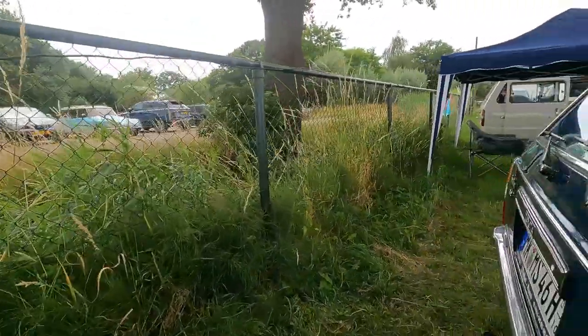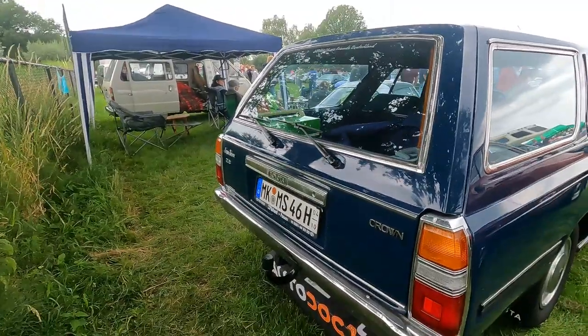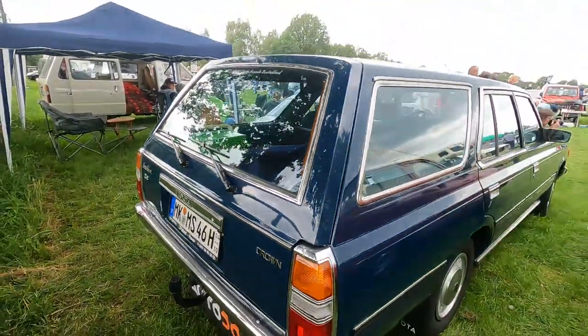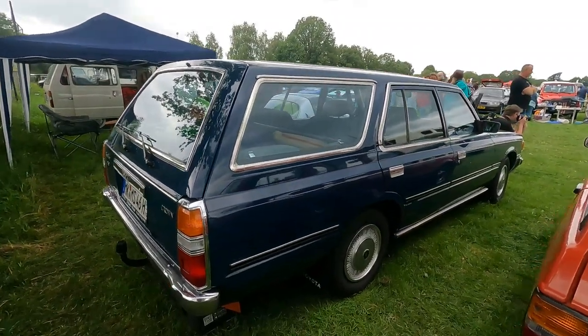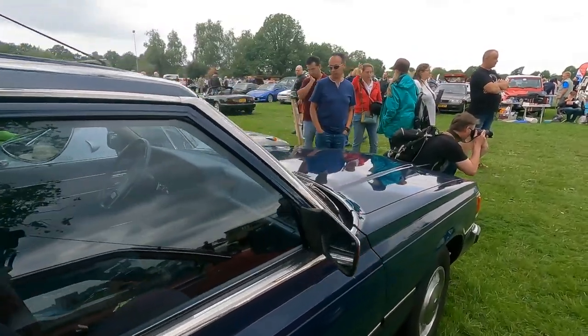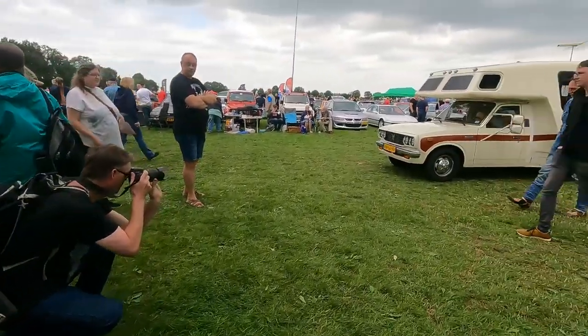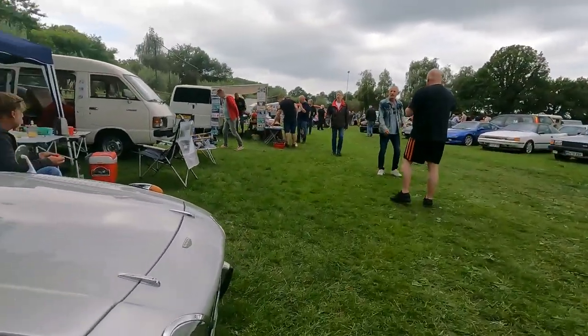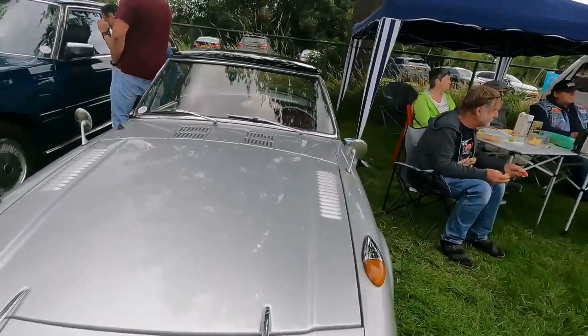One of my favorite early Toyota estate details are the double wiper action at the back. It's a 2.8 — is it a V6 or inline six? You know better. Now we have the Chinook again.